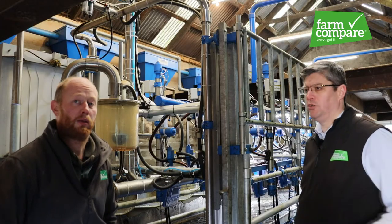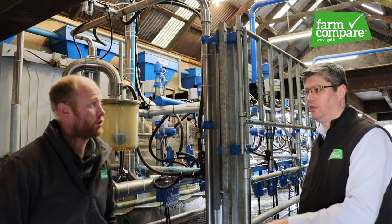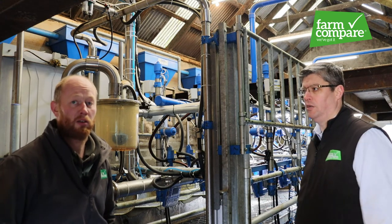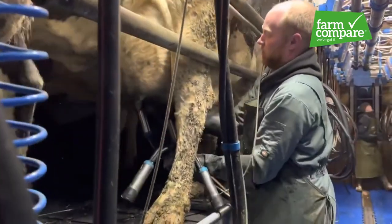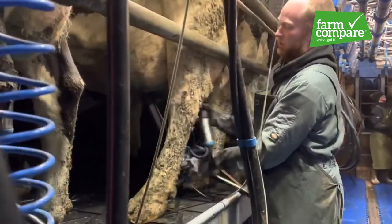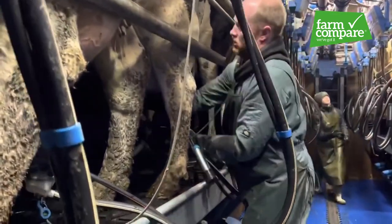There are 101 cows going through at the minute. It takes just over an hour — an hour and ten minutes — to have the milking done, and then the washing up afterwards.